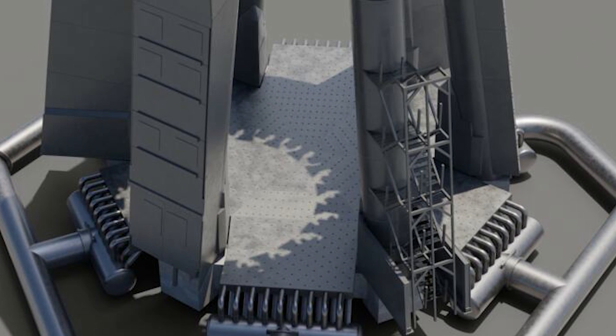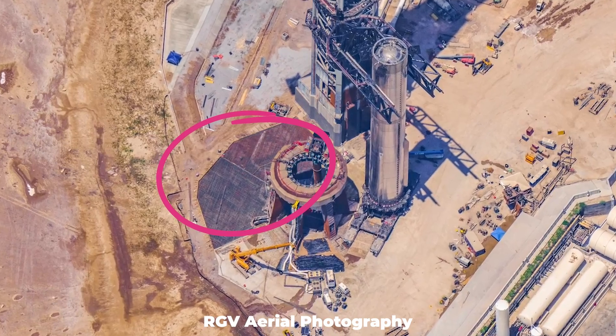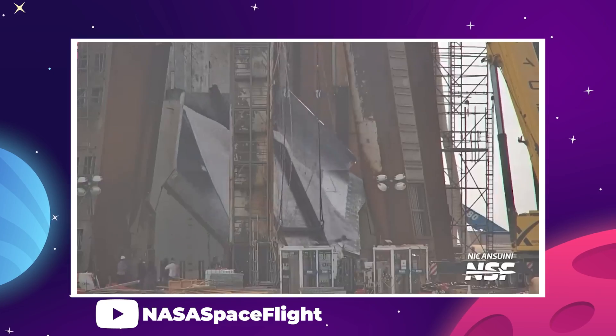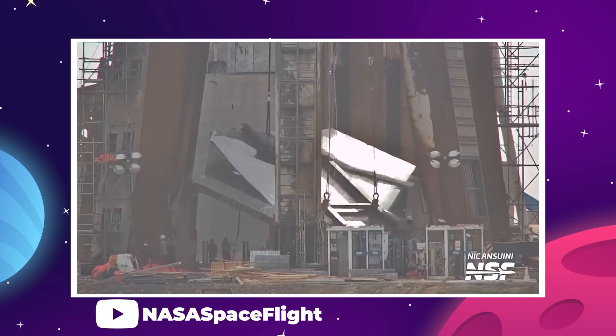The huge metal plate forming the central showerhead of this system, as well as the outward plates protecting the water hookups, were installed at the end of June and into the beginning of July, causing a fair amount of excitement.